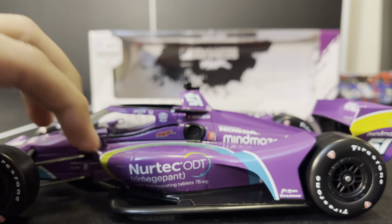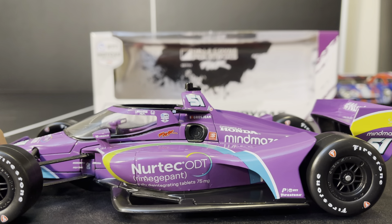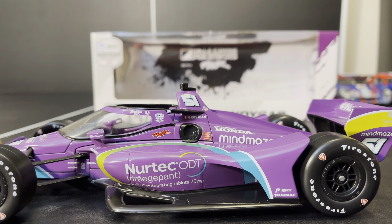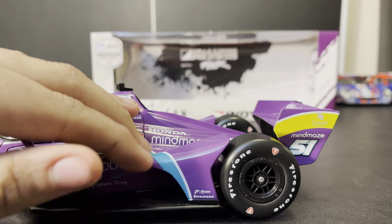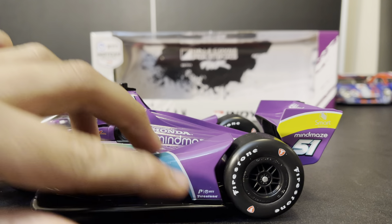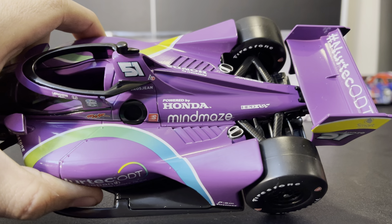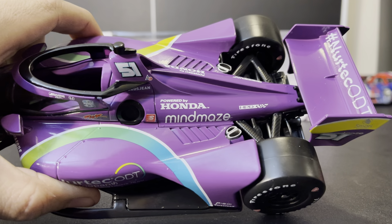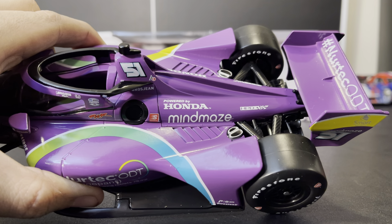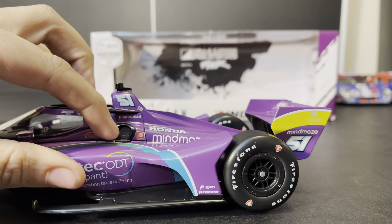Here on the side, we got a big swoosh that starts out green and then goes to blue, and then Nertek ODT — the decal seems to be skewed upwards a little bit, but not a huge deal. Over here we got no sponsors because, of course, it's Dale Coyne Racing. We got the NTT P1 Pole Award. Up on top we have Powered by Honda, Mind Maze, and HPD. The engine cover may be a slightly different color, but maybe it's just the light. Speedway Gas Station is next to the fuel buckeye.